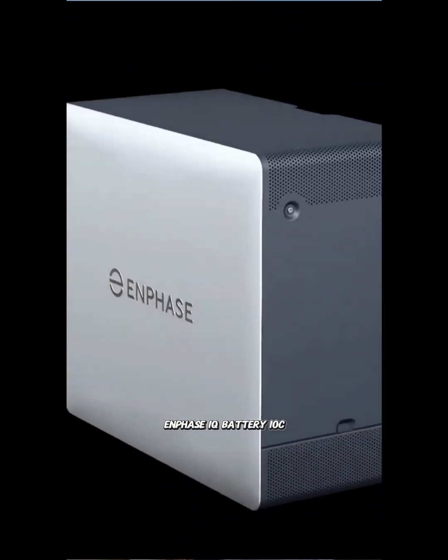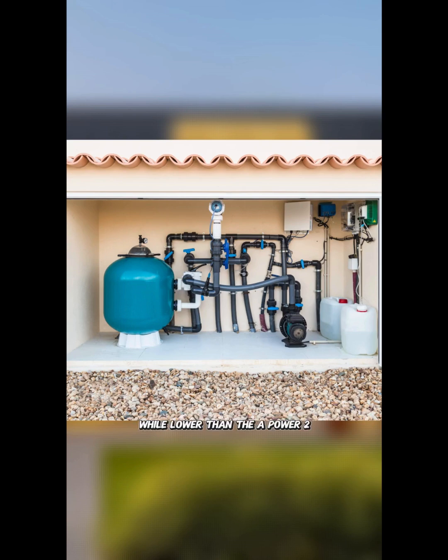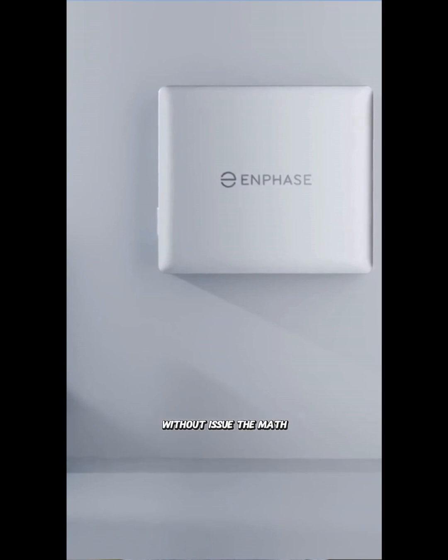Enphase IQ Battery 10C delivers 7.08 kilowatts of continuous power, easily supporting heavy loads such as HVAC units and pool pumps. While lower than the APower 2, this represents a massive leap forward for Enphase and handles most whole home backup scenarios without issue.